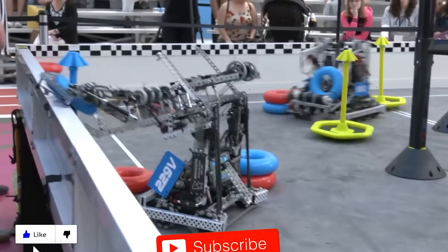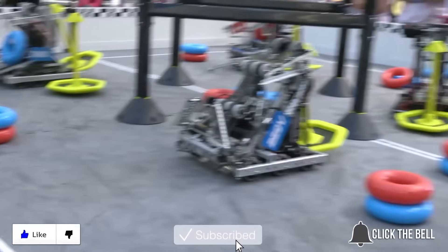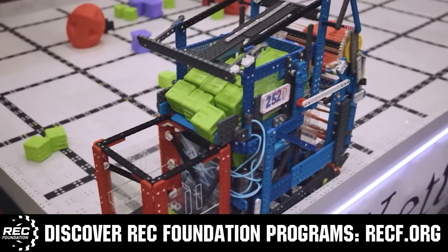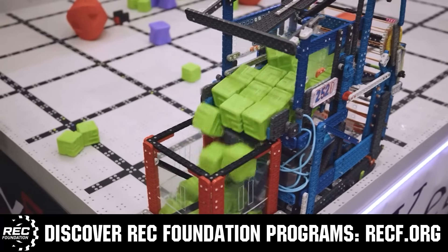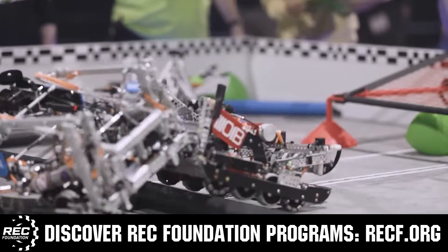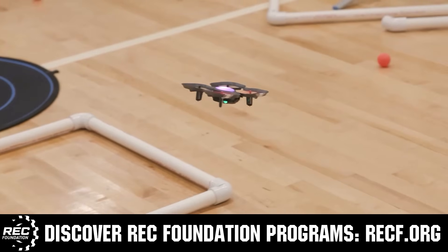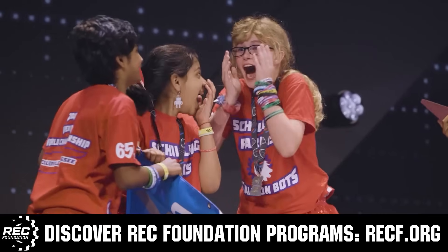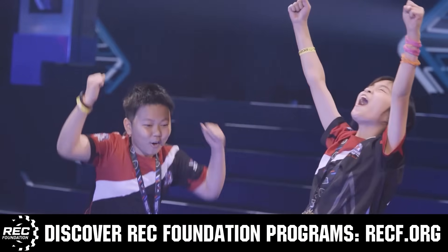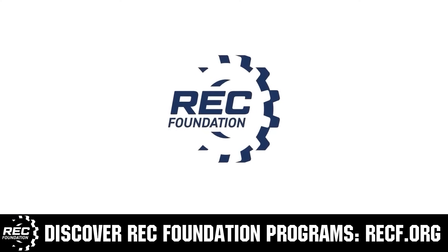Thanks for watching. Don't forget to like, subscribe, and click the bell to stay up to date on future videos. The Robotics Education and Competition Foundation provides fantastic programs for students from elementary school all the way through college, including VEX, Aerial Drone Competition, Online Challenges, JROTC, Girl Powered, Scholarships, Certifications, and so much more. Visit recf.org and get connected.